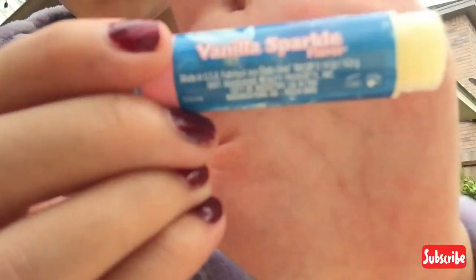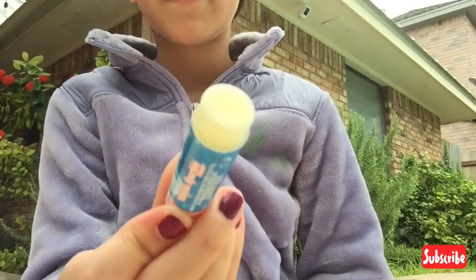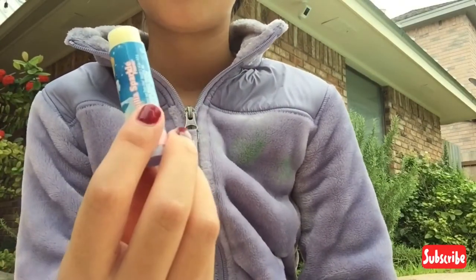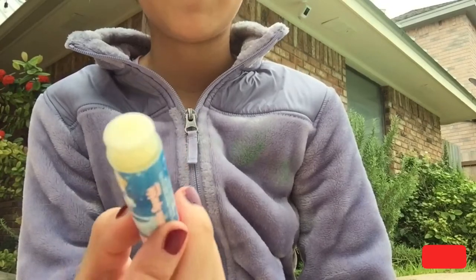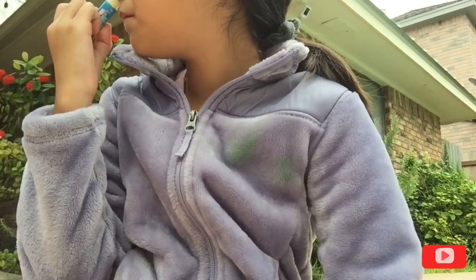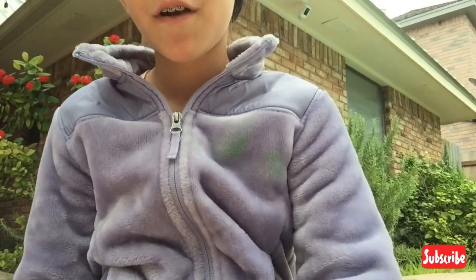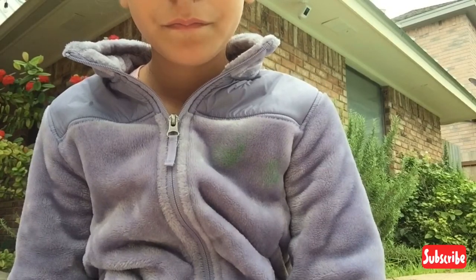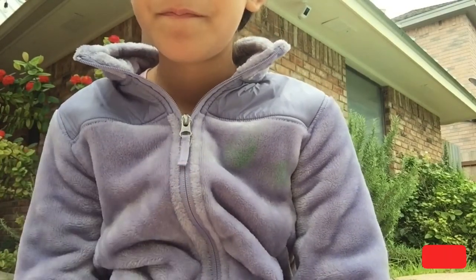All of the flavors say the flavor name and then 'flavor' underneath — so 'Vanilla Sparkle flavor.' This looks really yellow on camera but actually it's a creamy color, like a cream. I'm disappointed — this is my first Lip Smacker and so far I've been disappointed two or three times.